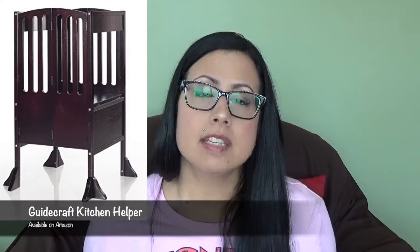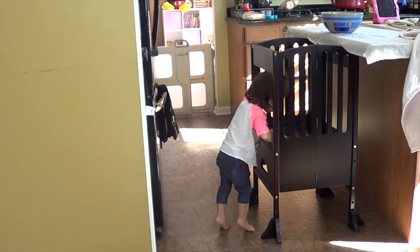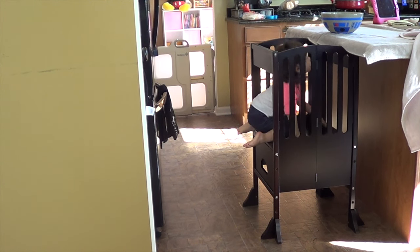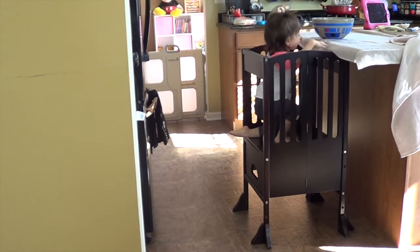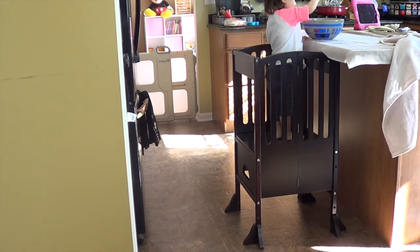The first thing is the Kitchen Helper. This one is from GuideCraft and it's from Amazon.com. This thing has been amazing — we've had it for over a year. It sits under our island very perfectly. She can climb up into it, it's safe. It's kind of like a step stool with crib rails around it, so she cannot fall off.